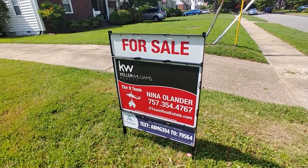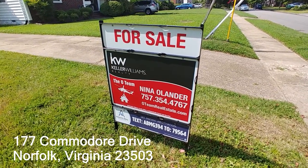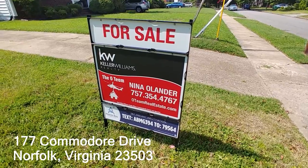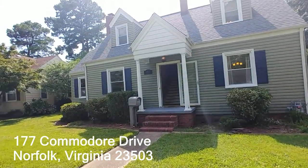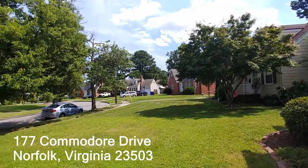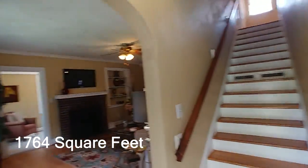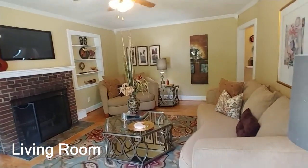The Staging Guys are in Norfolk, Virginia at 177 Commodore Drive. This house is brought to you by Nina Olander of the O-Team, 757-354-4767. We're going to show you a beautiful Cape Cod with a great floor plan, and I'll also show you what a beautiful neighborhood this is — neighbors all share a beautiful tree-lined street. At 1764 square feet, let's get this tour started.